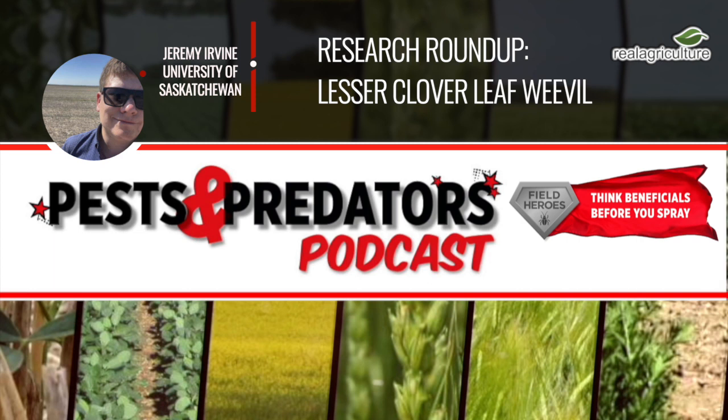Their coloration depends on the time of year, but in early spring, which is when they're most problematic, they can have a blue-green coloration. The larvae of these beetles are a small grub or worm-like insect, and that's what's actually causing the yield loss. They're kind of like very small cutworms in general morphology.